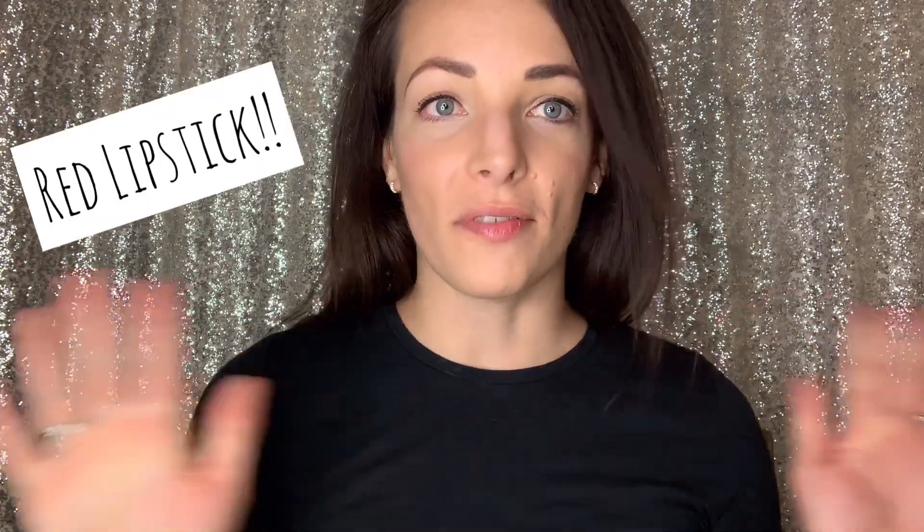Hey friends, welcome back to my channel. Today we're talking all about red lipstick. I can't tell you how many people have said to me, "You look good in red lipstick. I could never wear it." Wrong. You can totally wear red lipstick and I'm here to help you. There are a few things I like to talk about when you want to wear red lipstick and you've really never done it before.